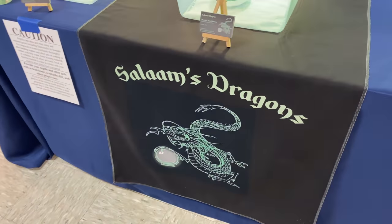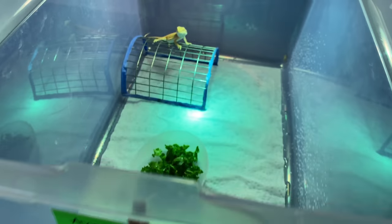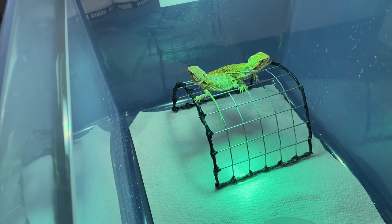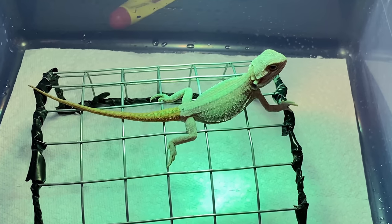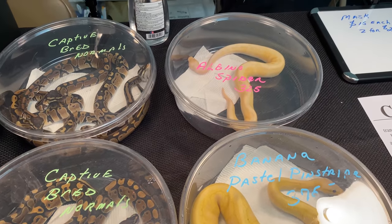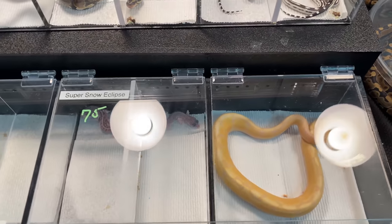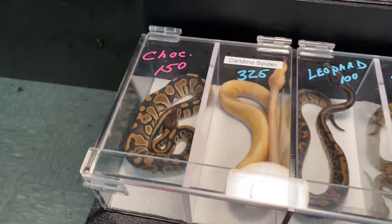We got some bearded dragons over here. We got a couple beardies — not too many but they got a couple. This one's in shed. Nice little beardie there. We got some normals, albino spider female there. This is a female chocolate.